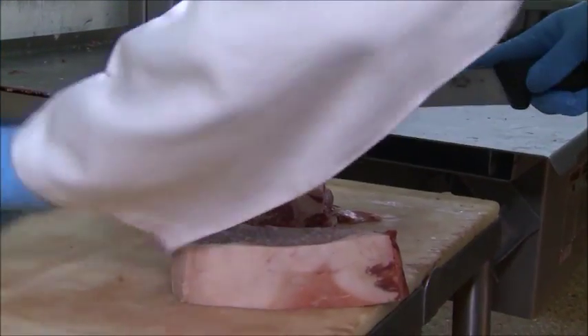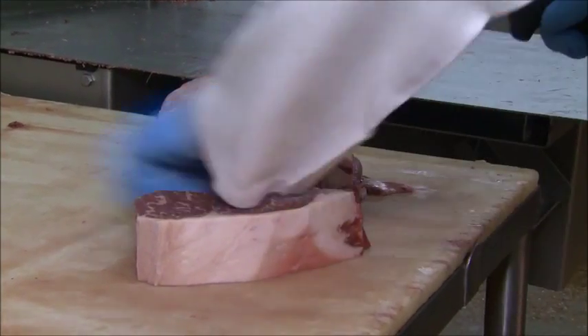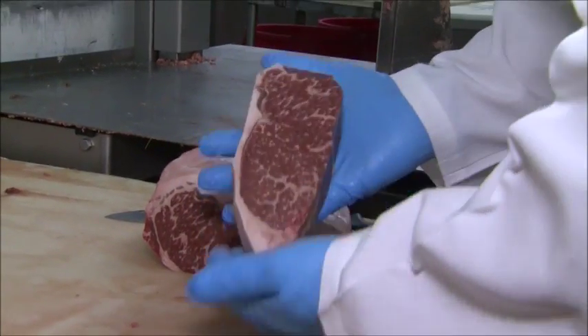And we have a saying here: we say we cut them the way you like them. So we're going to cut a steak just the way you like it. We're going to prepare and wrap your meat exactly the way you want it.